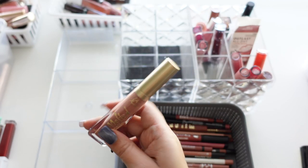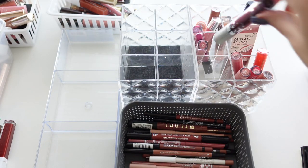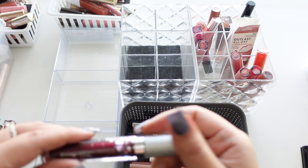This is a Too Faced Melted Matte in Cool Girl — I think I bought it on like a 21 Days of Beauty sale thinking I was going to wear it, but I don't really wear that type of lipstick. This is so old.